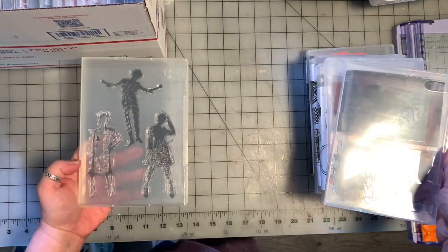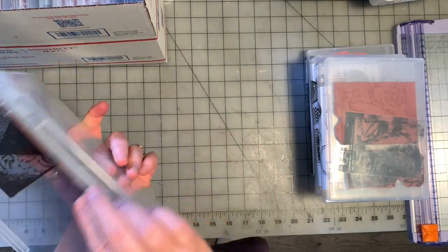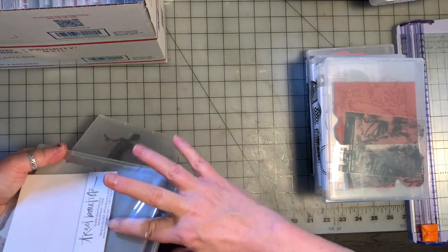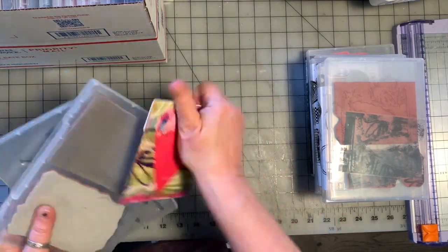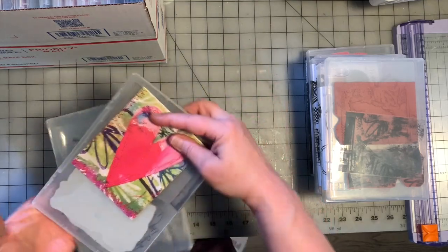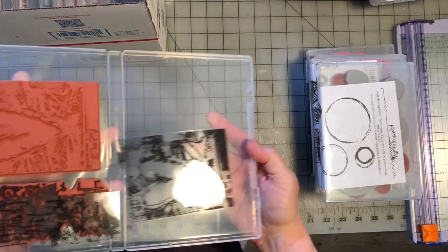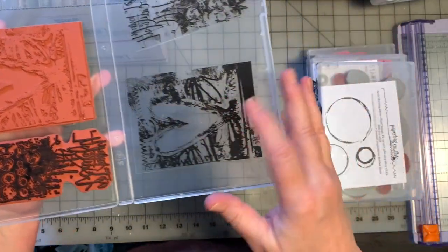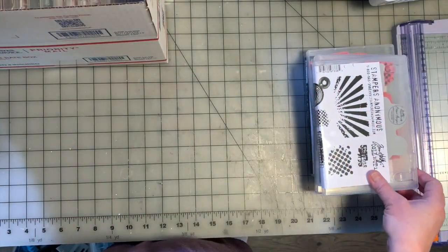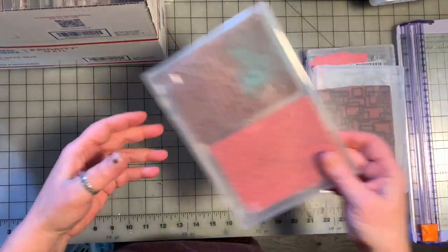This is, I think, a Dina Wakeley. Tracy Bautista — her handwriting one, two in here. More Tracy Bautista. Nothing wrong with them, I just never use them. This is Paper Bag Studio. Tim Holtz, Stampers Anonymous — I have lots of stamps that are similar in design, so I don't need to keep them.